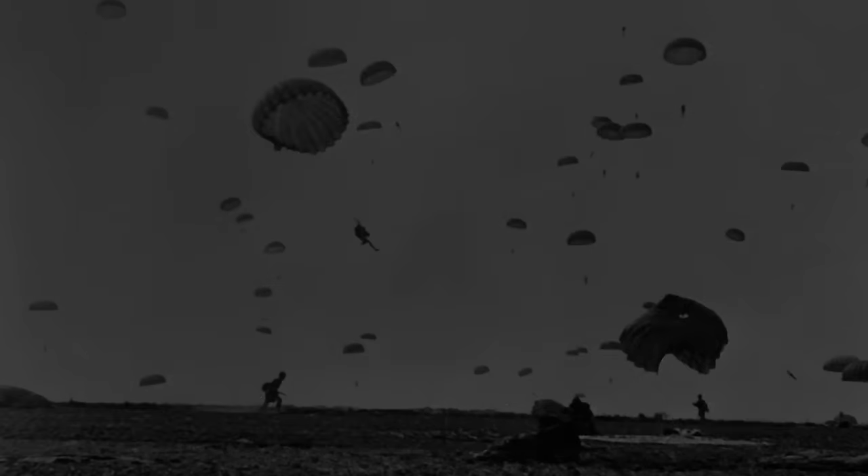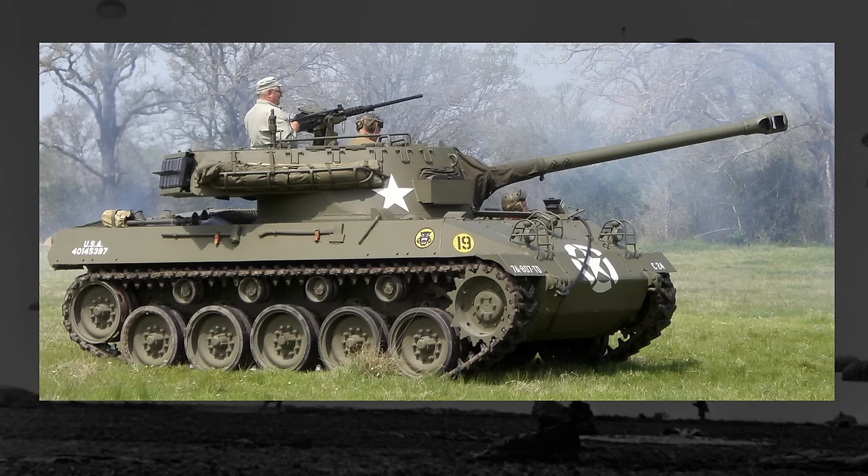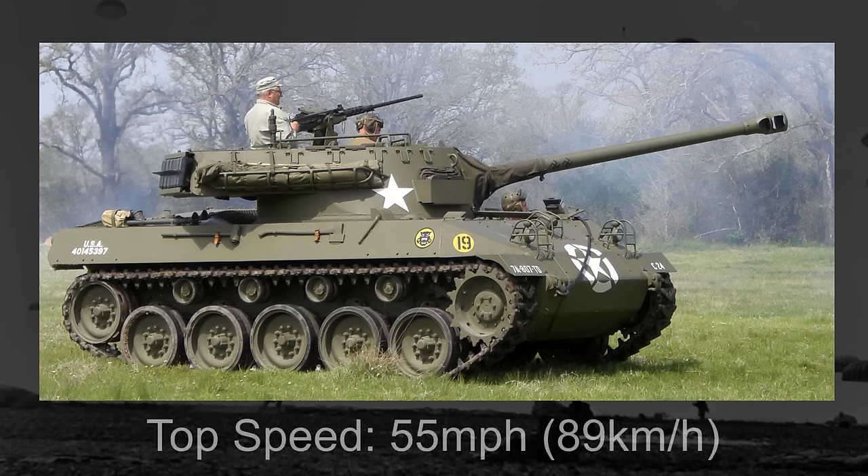Depending on the class of the tank, they can also be pretty fast, at least as far as a several-ton steel behemoth can be considered fast. For example, in World War II, the M18 Hellcat, a tank destroyer, could reach speeds upwards of 55 miles an hour. Think of that the next time you're on the highway — imagine a 17-ton tank matching your speed. It would be pretty terrifying.